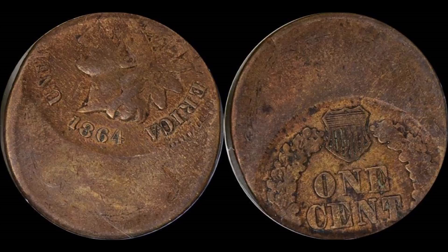Just because it's the L on ribbon, it's a chase coin just as a regular coin with no error.